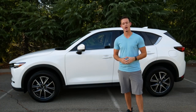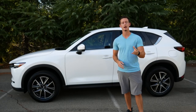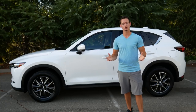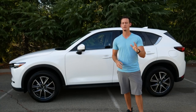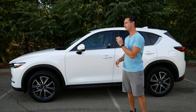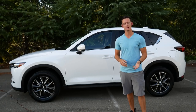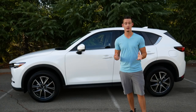The 2018 CX-5 comes in three different trim levels. The base model is the Sport, starting at about $24,000. Then it goes up to the Touring model at about $26,000, and from there is the Grand Touring starting at $29,600. If I was buying this car I would definitely choose the Touring model. The Grand Touring comes with features I don't feel I'd need and is a step up in price, while the Sport trim is just a little too bare bones for my liking.